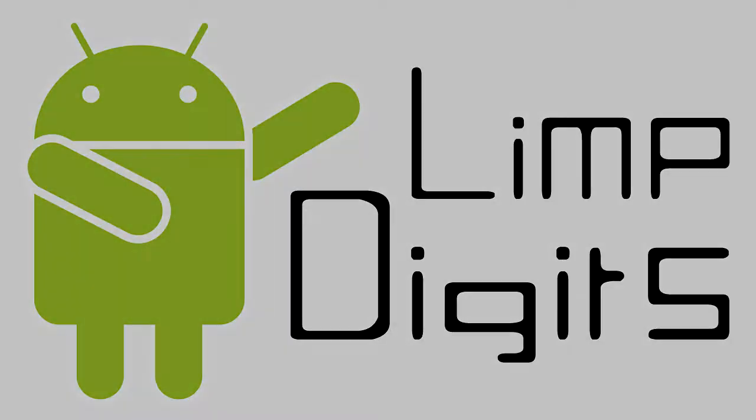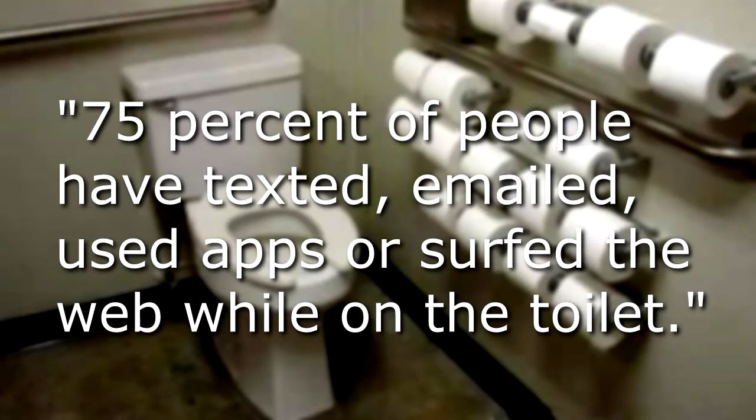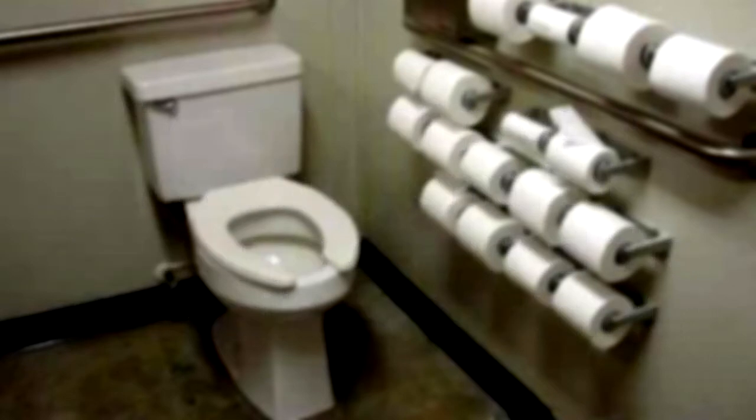Hello, this is LimpDigits. Someone posted on our blog recently that up to 75% of people have admitted to using their phone while sitting on the toilet. So we thought we'd compile our top 10 list of things to do while sitting on the loo.